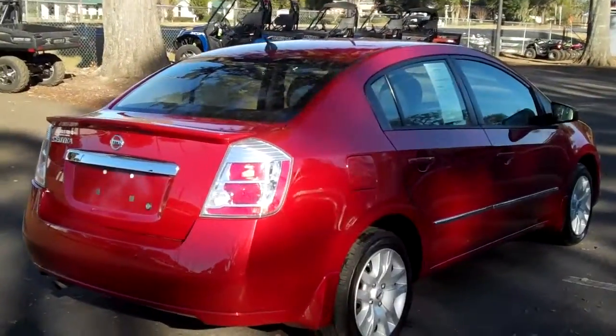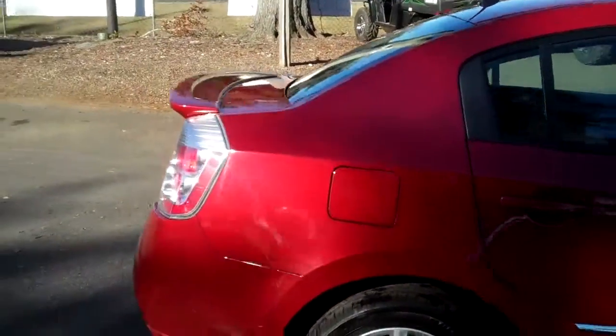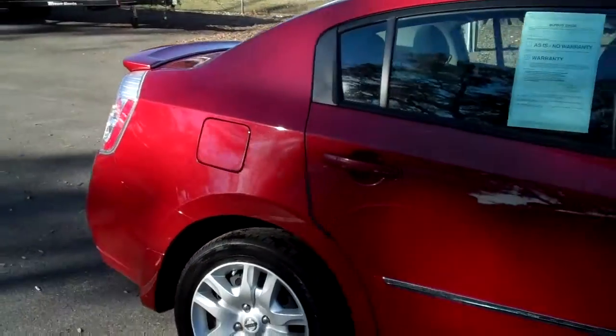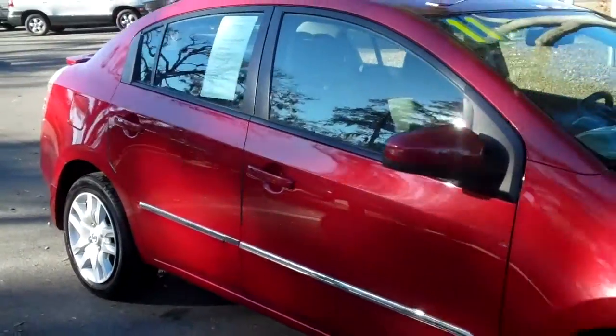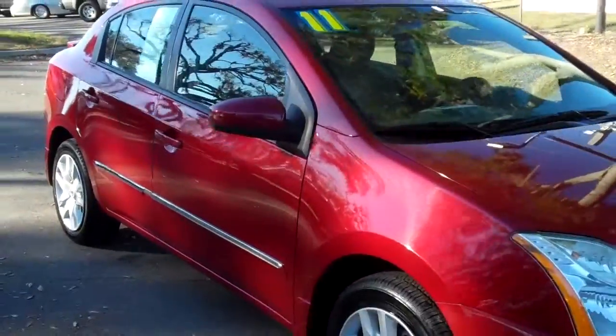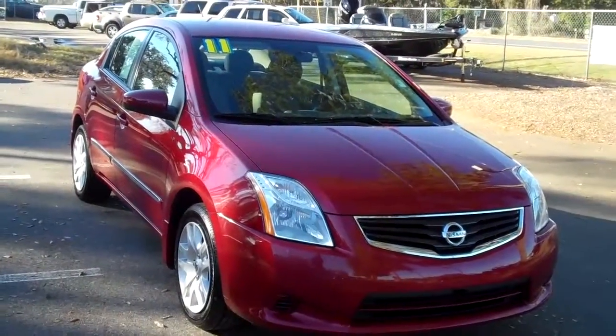That was our 2011 Nissan Sentra. If you have any questions, give us a call. Our toll free number is 1-866-371-2255, or you can call locally at area code 352-682-8667. And don't forget, you can always visit our website, santafeford.com. Thanks for watching.